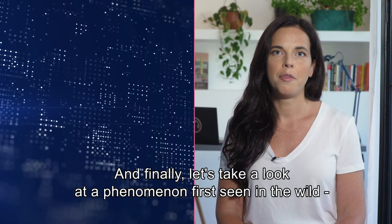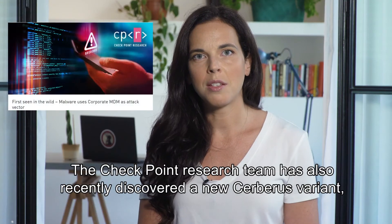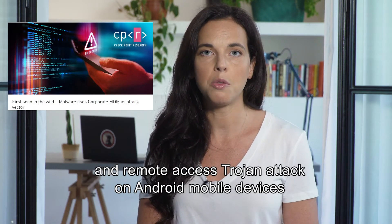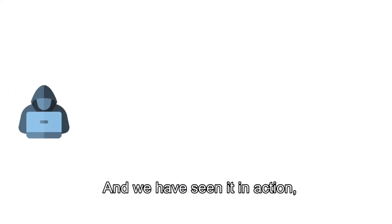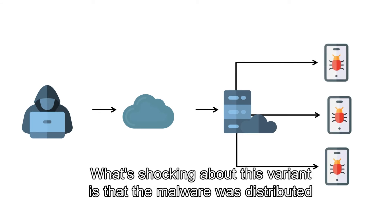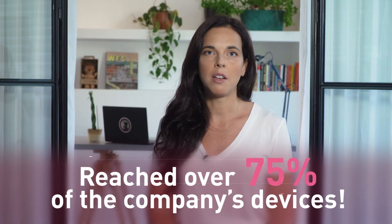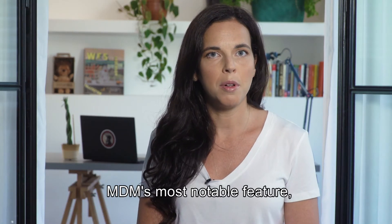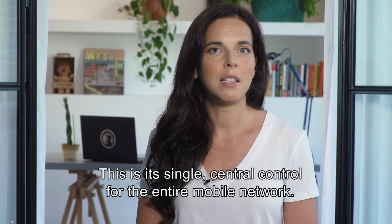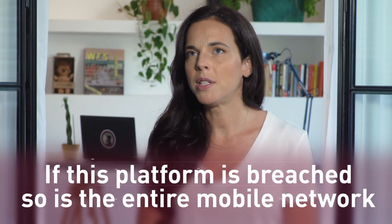Finally, let's take a look at a phenomenon first seen in the wild: corporate MDM used to distribute malware. The Checkpoint research team recently discovered a new Kerberos variant — a banking trojan and remote access trojan targeting Android mobile devices — and we have seen it in action targeting a multi-national conglomerate. What's shocking about this variant is that the malware was distributed through the company's mobile device management, MDM, server, and reached over 75% of the company's devices. MDM's most notable feature — and probably the reason for its existence — is also its core weakness: its single, central control of the entire mobile network. If this platform is breached, so is the entire mobile network.